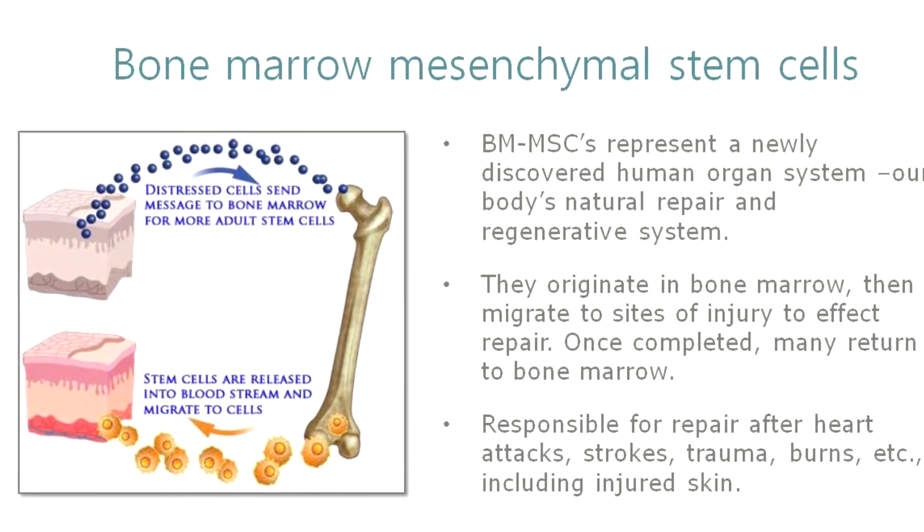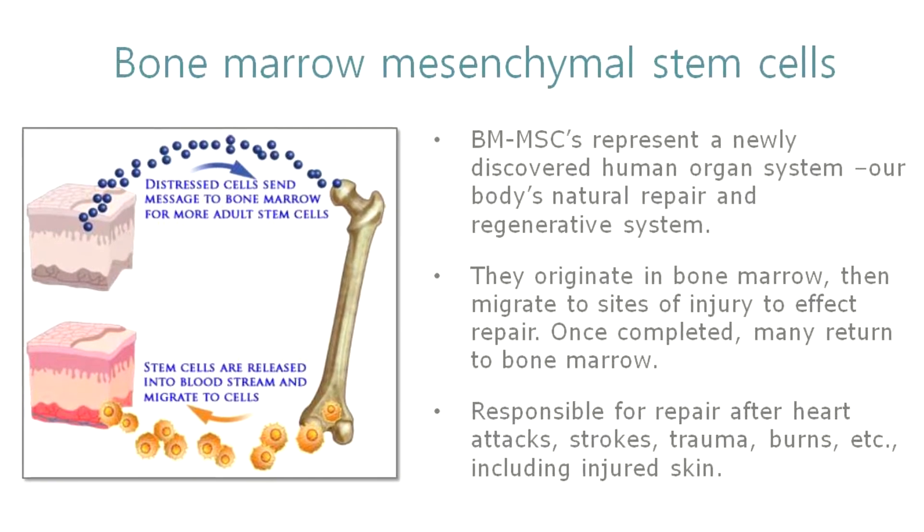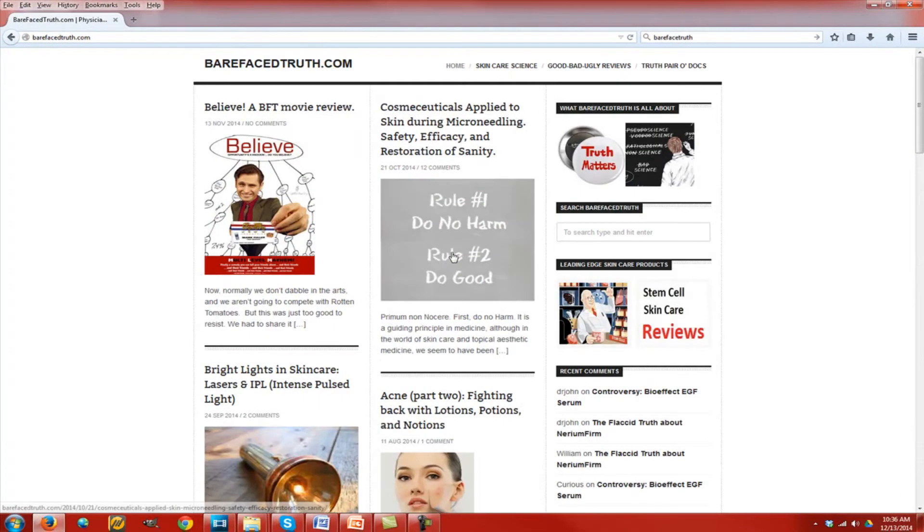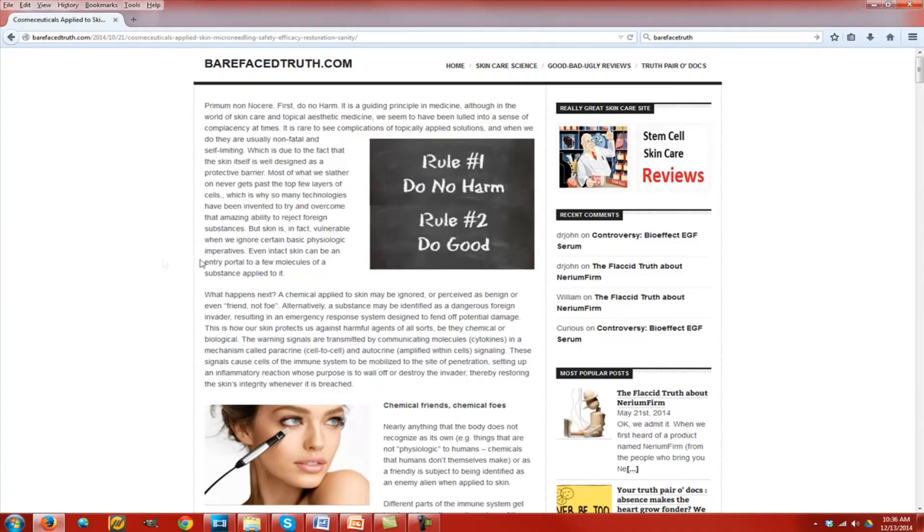Finally, if you've been in this space you've seen different products out there that grow cells in the lab and use their biosignals and cytokines as topicals. After we get through our discussion on what these different cells produce, you'll understand why we chose the mesenchymal bone marrow stem cell as the optimal cell to grow to make your skin look younger and more healthful. For more information, stop by entiage.com. I always invite you to stop by barefacedtruth.com — I think you'll enjoy what you see. Thanks again.